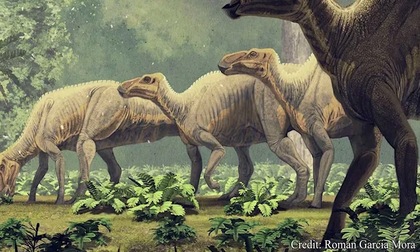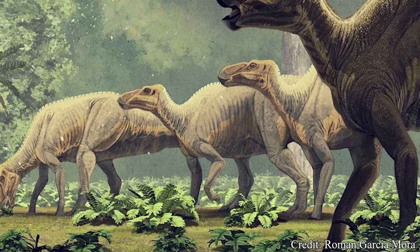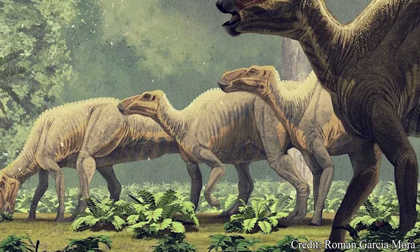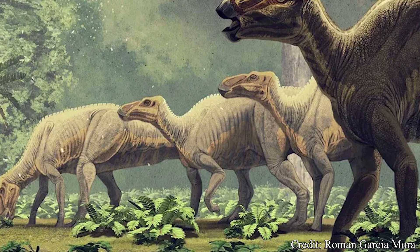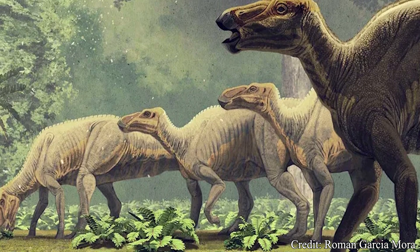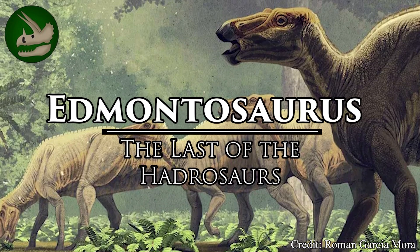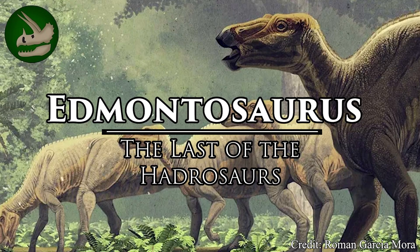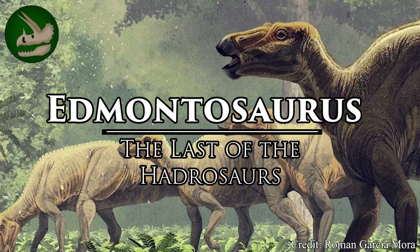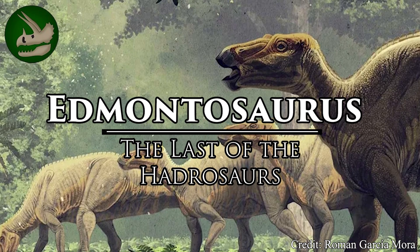Welcome, my beautiful people, to another episode of Dino Basics, where we dig up the basics on some of our favorite deceased beasts. My name is Logan, and today we explore the basics on one of the last children of the dinosaur lineage. It's the hadrosaur of a thousand different names, the Edmontosaurus.